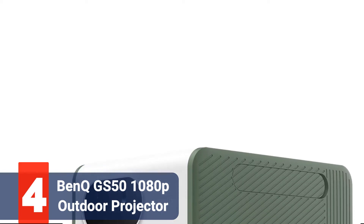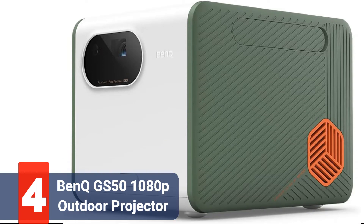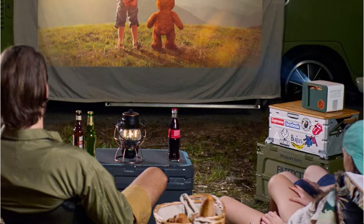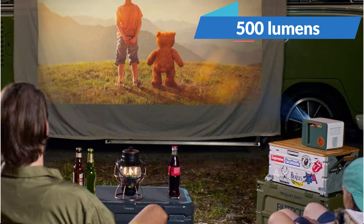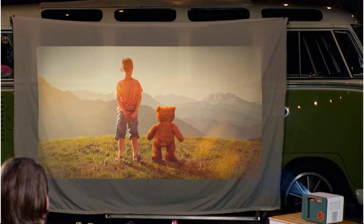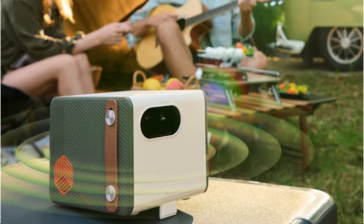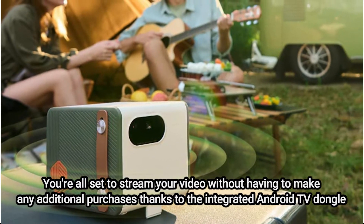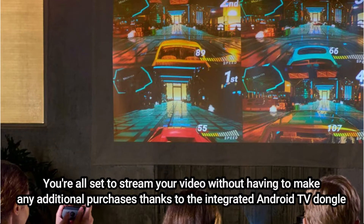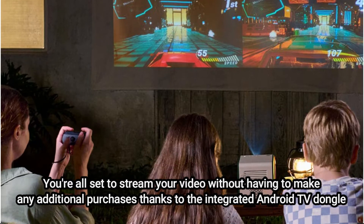Moving up at number 4 is the BenQ GS50 Wireless Outdoor Projector. Thanks to a greater resolution than the majority of the other projectors on the list and HDR-level clarity in the image, the picture quality is quite excellent for a portable projector. 500 lumens may not be sufficient for bright outdoor conditions, but it is more than plenty to function in low light. It's always good when portable projectors can withstand knocks, scrapes, and even the occasional splash thanks to their robust construction. You're all set to stream your video without any additional purchases thanks to the integrated Android TV dongle. Although it is a little less expensive than the Anker Nebula Mars 2 Pro, the BenQ GS50 is still on the pricey side.